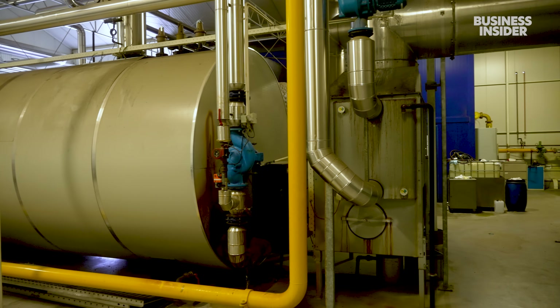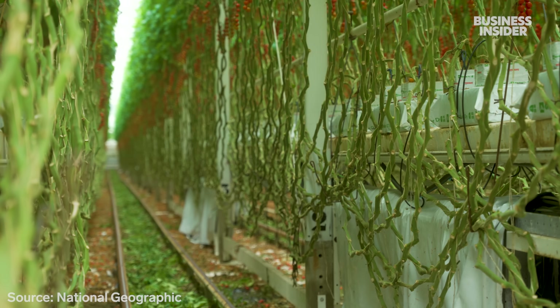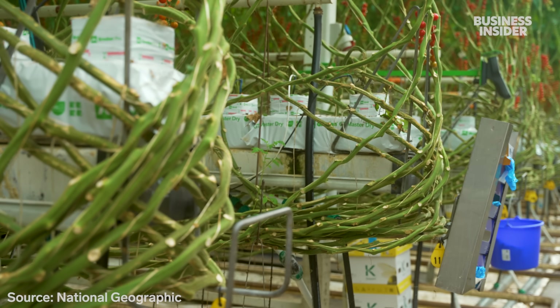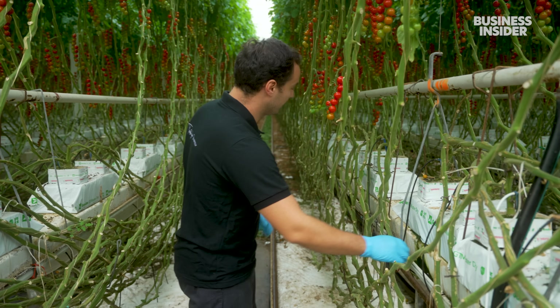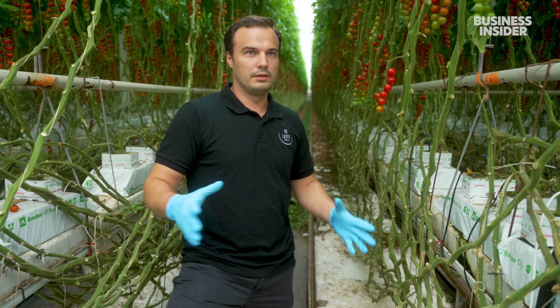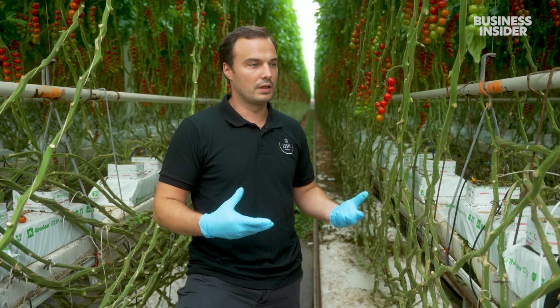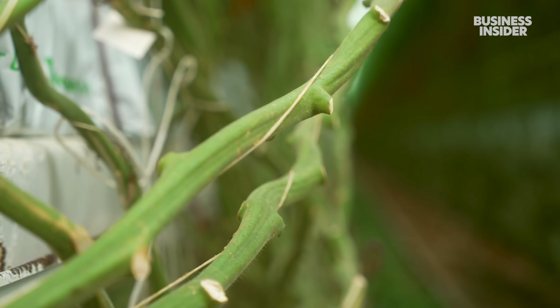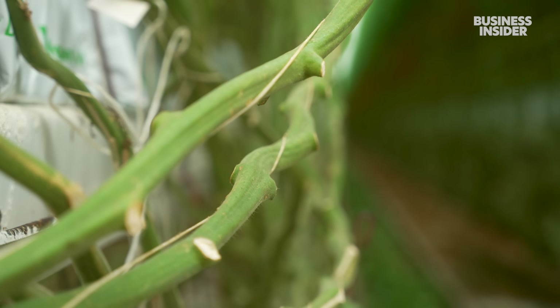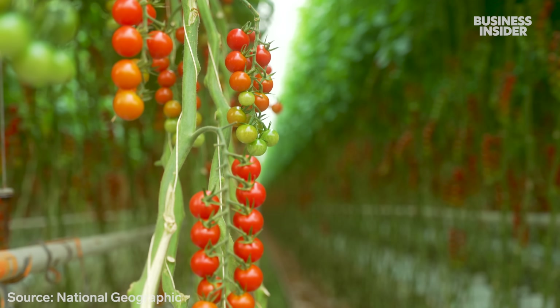Watering these plants has also become more efficient. Over the last two decades, greenhouses have reduced their water usage by as much as 90 percent. The water falls, goes back at the end of the row, into a drain silo, is cleaned, and reused. That means it takes just four liters of water to grow a kilo of Dutch tomatoes, compared to the global average of more than 200 liters.